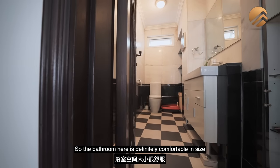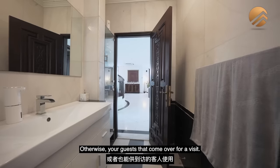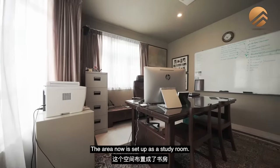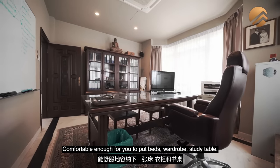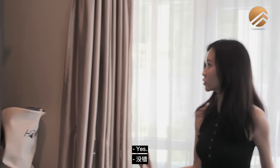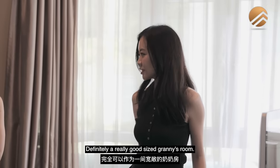The bathroom on the ground floor is definitely comfortable in size if you want to put in a shower — it will serve the granny's room or guests that come over. The area is currently set up as a study room, but as mentioned, it could be perfect as a granny's room — comfortable enough for a bed, wardrobe, and study table. You can have the wardrobe on one end and the bed on the other. It's definitely a really good-sized granny's room.